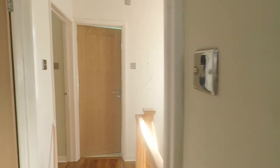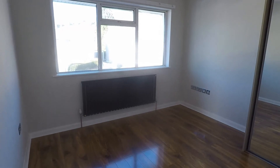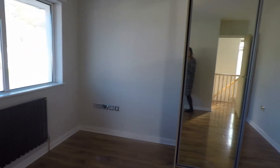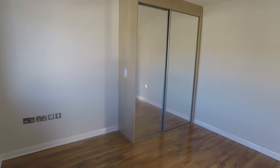The master bedroom is a nice spacious double room with mirrored wardrobes for storage. It is all neutrally decorated and ready to move into.